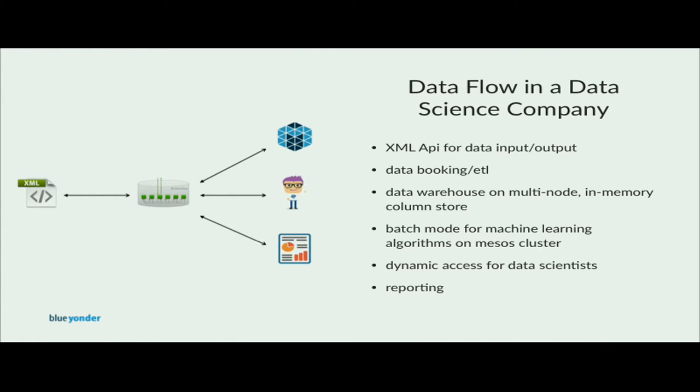The data sizing is not really big data in terms of terabytes of data, but too large to fit into memory on a single machine. At the end of the day, when all the predictions are calculated, the customer retrieves the order proposals or price proposals through an XML API. This presentation will be in two parts. The first one will give a brief overview of SQLAlchemy and the second one will show some usage patterns of how we use SQLAlchemy in our company.